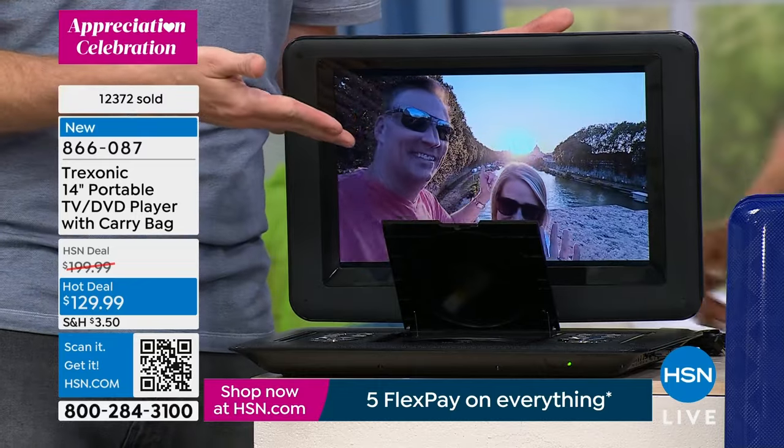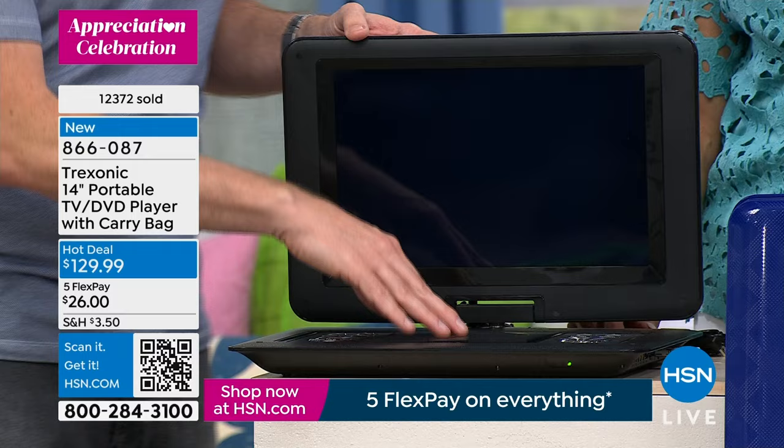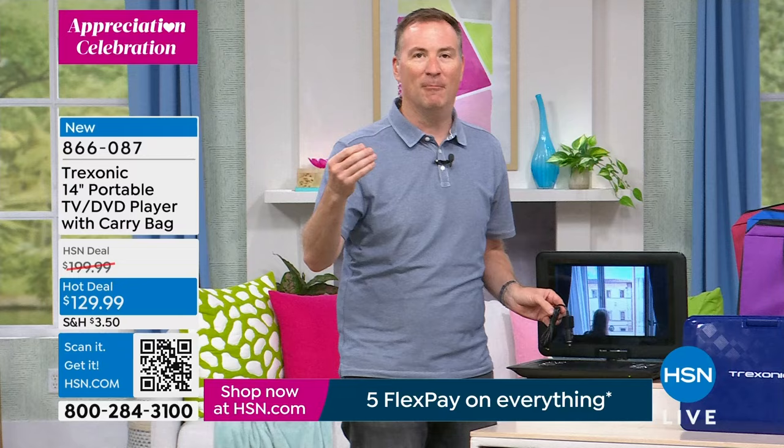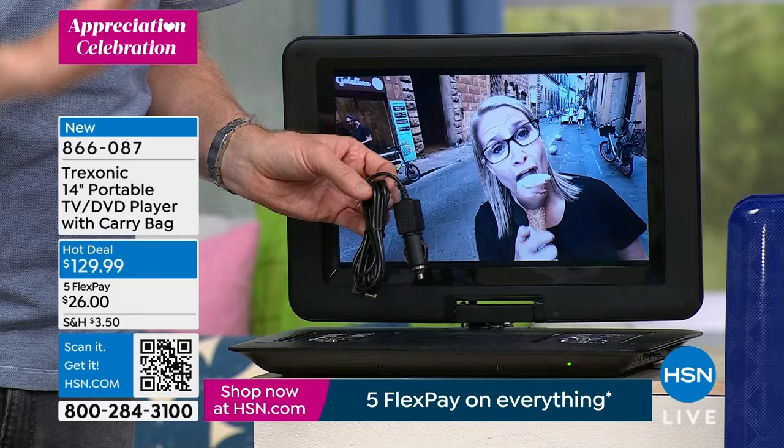Once you buy that DVD it's stuck in the car. With this Treksonic, your kids can watch the DVD while driving down the road because you have this car charger, which was a real game changer for us. When we took our kids to South Carolina on a road trip — six hours from Florida — my kids were watching TV the entire time. It was the quietest road trip we've ever had.